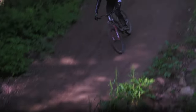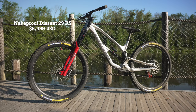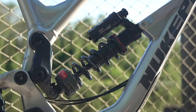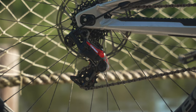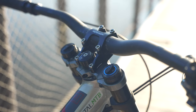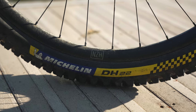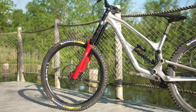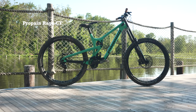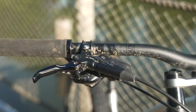The Descent 2.9 is available in two build options or as a frame and shock only. We tested the most expensive RS model that retails for $6,499, highlighted by a RockShox Boxer Ultimate Fork, RockShox Super Deluxe Ultimate Coil Shock, SRAM X01 7-speed drivetrain with carbon cranks, SRAM Code R brakes, Nukeproof Horizon cockpit, and Nukeproof Horizon V2 aluminum wheels with 2.4-inch Michelin DH-22 tires. Compared to other bikes in the test, the Descent shared the most similarities with the Propain Rage CF using the same RockShox suspension and SRAM drivetrain. However, the Rage used Code RSC brakes which offer an additional pad contact adjustment over the Code R model.